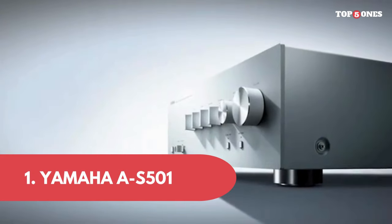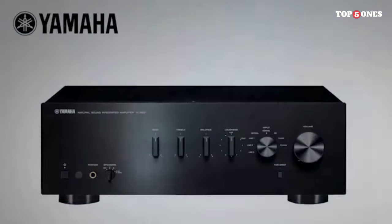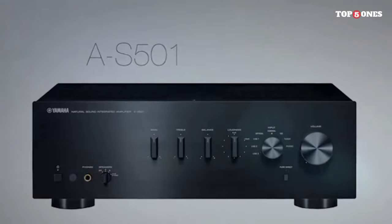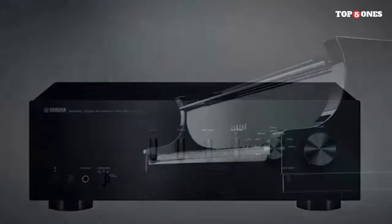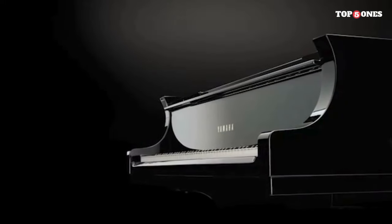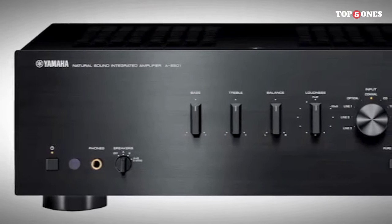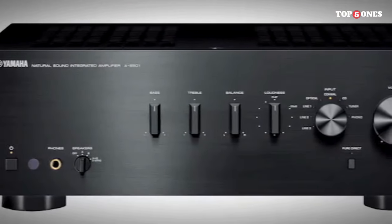Number 1: Yamaha A-S501. The A-S501 boasts a sleek and minimalist look that fits seamlessly into any audio setup. The brushed aluminum finish gives it a premium feel, and the layout of the controls is intuitive and user-friendly. It's a piece of audio equipment that not only sounds great but also looks the part.